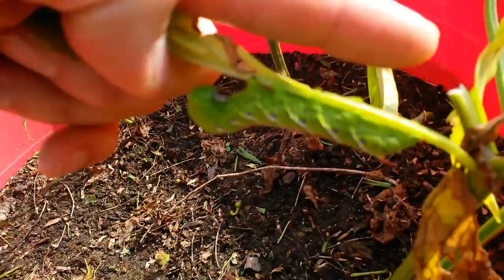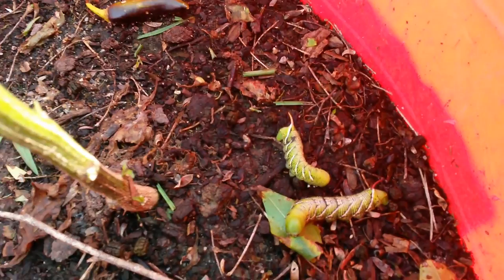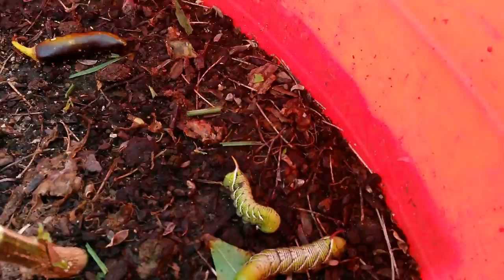So there's at least four of these worms. I'm not sure what they are — they might be hornworms because they have a horn growing off the top of their head. But either way, that's probably why my jalapeno plants are being destroyed.